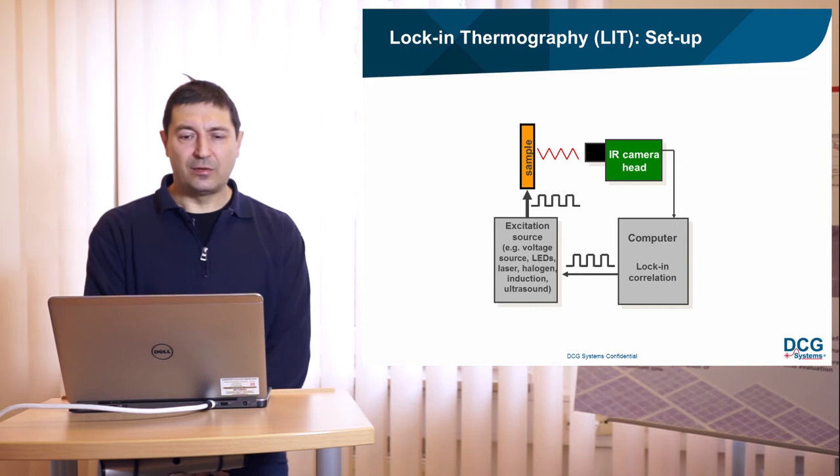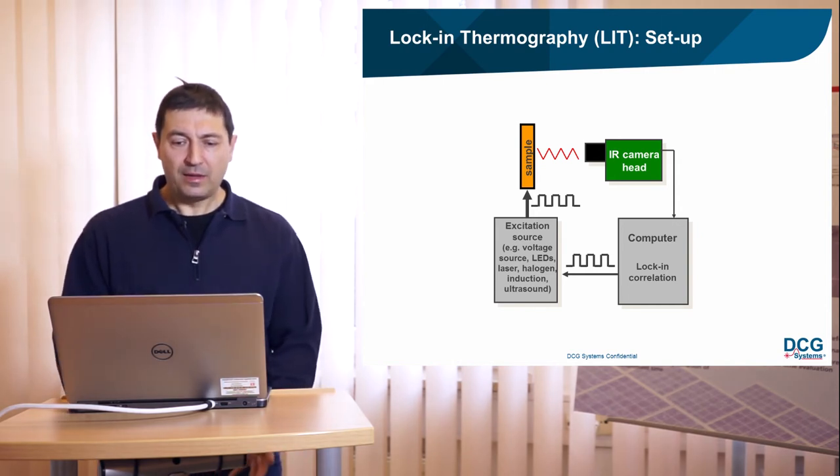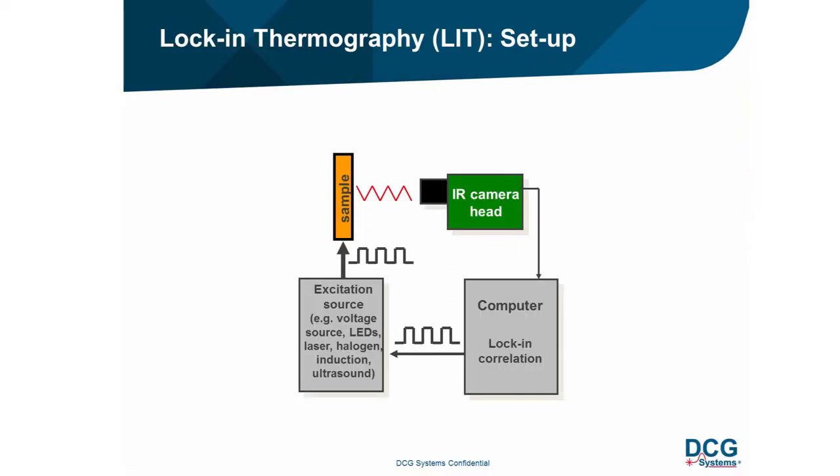The lock-in thermography setup consists of an infrared camera, a computer with software, and an excitation source — either electrical (a voltage source) or optical (LEDs, laser, or halogen lamps). The sample is excited with a rectangular-shaped signal, and the infrared camera detects how the sample reacts to this excitation.